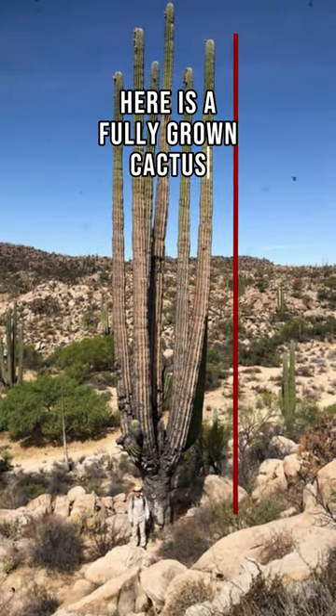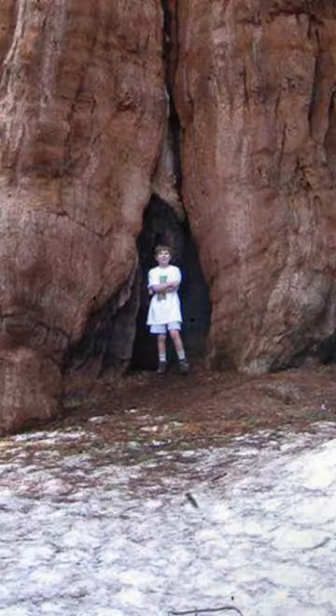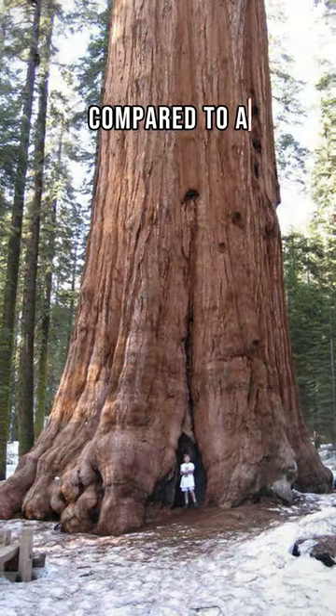Here is a fully grown cactus compared to a human. Here again, a human is compared to a redwood tree.